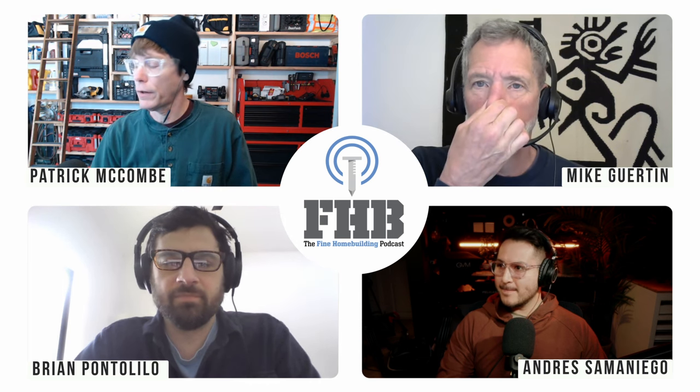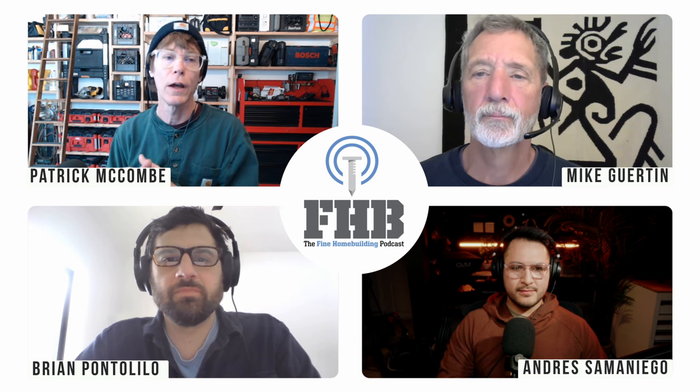Campbell, one of our regular listeners, sent us a link to an article that was really pretty well done — I'll put a link on the podcast page. It talks about the state of the HVAC industry, specifically the lack of training amongst technicians. Mike, you had thoughts on that — do you want to go first?